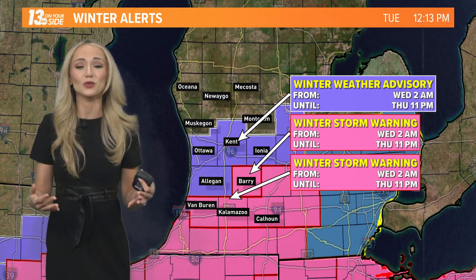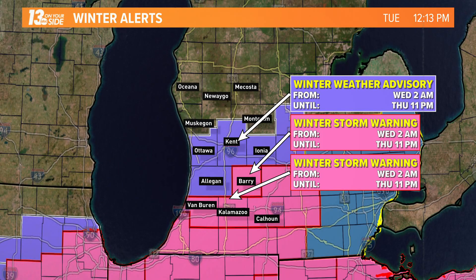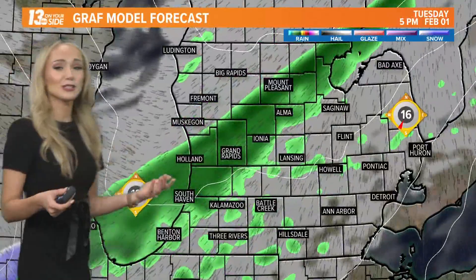We have winter alerts stretching all the way from I-96 and southward. The winter weather advisory goes into effect starting at 2 a.m. and will last until 11 p.m. on Thursday. We even have winter storm warnings going into effect — we have not seen winter storm warnings in quite some time, so let's play through your hour-by-hour forecast so that you can prepare.